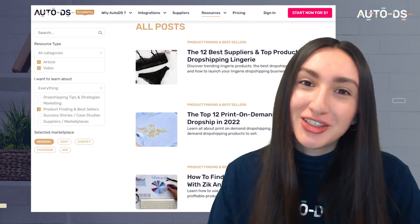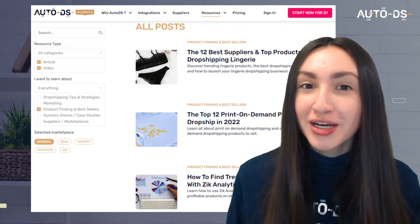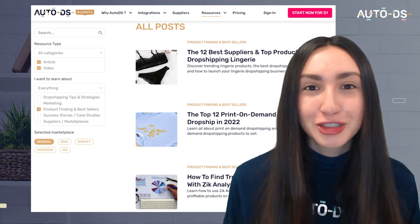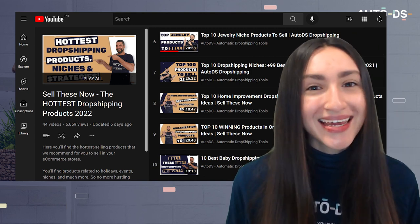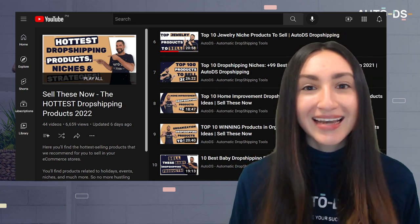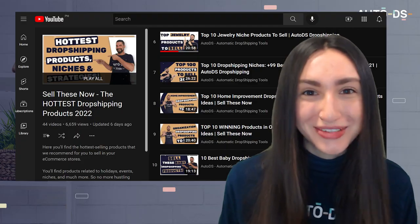The fifth option is to utilize the AutoDS blog page, where you'll find articles not only on the top jewelry pieces to dropship but also on other relevant dropshipping content. Your final option would be to utilize the AutoDS YouTube playlist, which has a dedicated playlist for the hottest dropshipping products to sell, including top product suggestions for your dropshipping store.